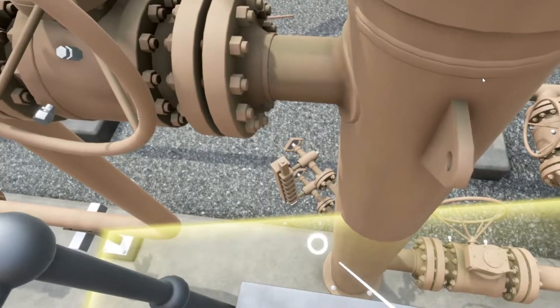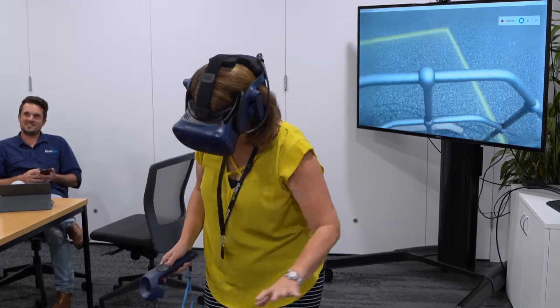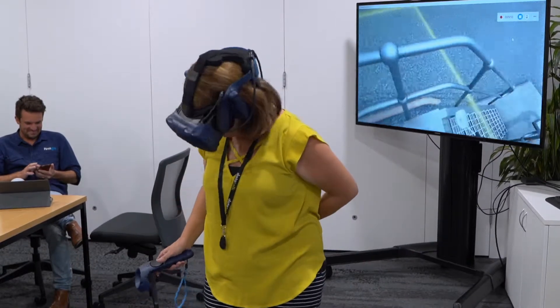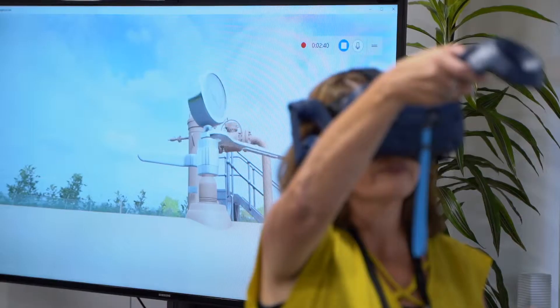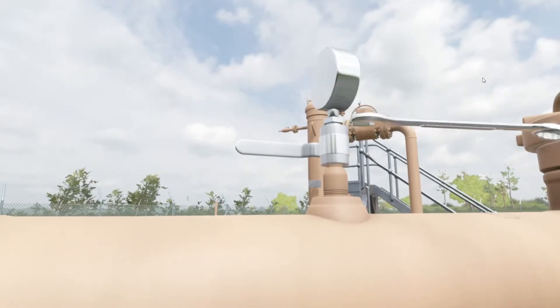As our participants explored and interacted with the environment, they were quite amazed at the sense of realism the VR offers. It was fantastic. It was much clearer to look at it through the goggles than it was to look at it on the screen. Really impressive. I wasn't expecting that level of quality, like the image quality. I was really impressed.